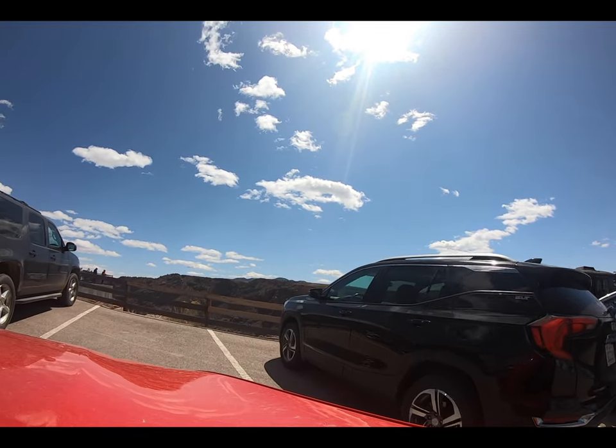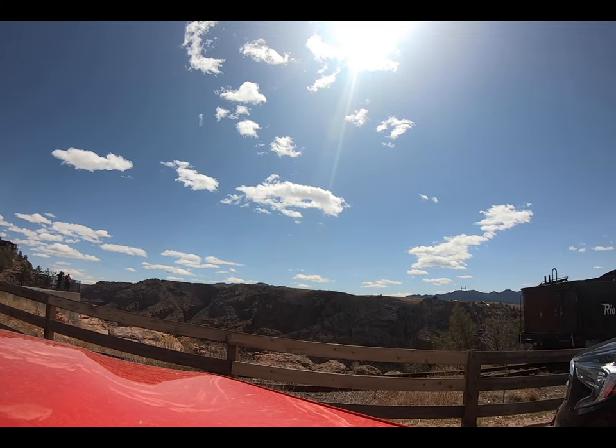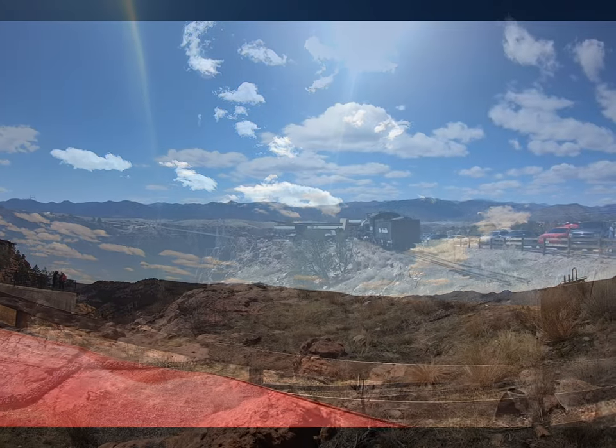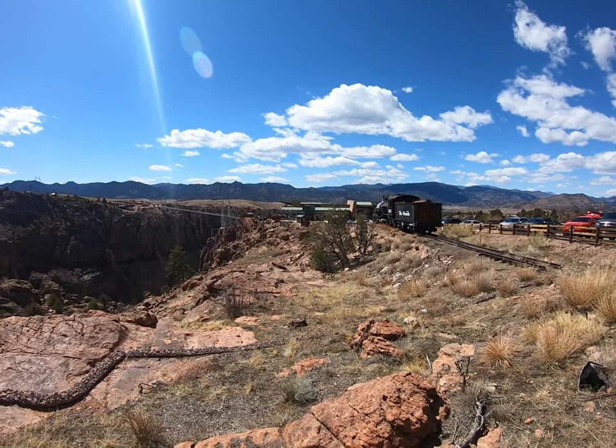When you first pull into the parking lot, you're going to see the old train engine. There is a Royal Gorge train ride that you can take with dinner and sightseeing — we've never gotten to do that yet, but it is definitely on our adventure list.